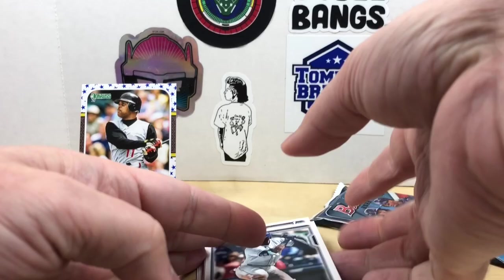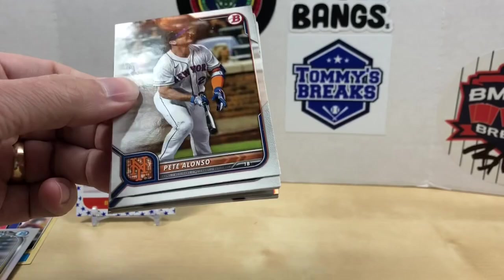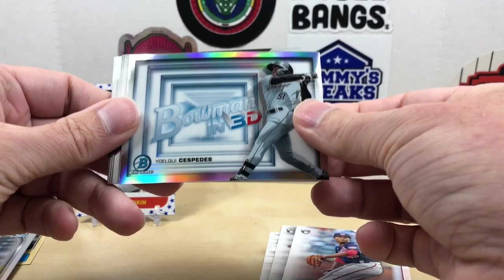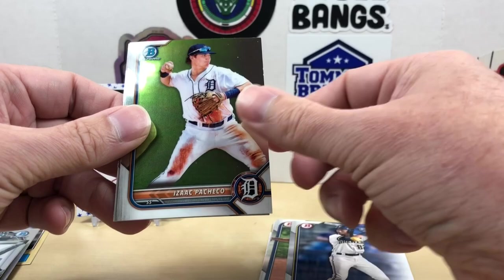2022 Bowman — I still need a Wander rookie out of here so it'd be nice to pull that today. Starting off: Pete Alonso, Ben Btendy, Joe Ryan, Josiah Gray rookie, Yoelqui Céspedes, Wilman Díaz, Martín Jiménez, Henry Méndez, Isaac Pacheco, and a J-Rod.